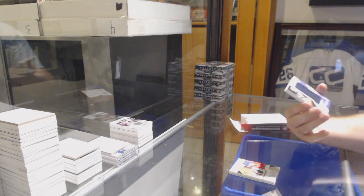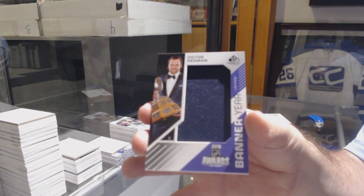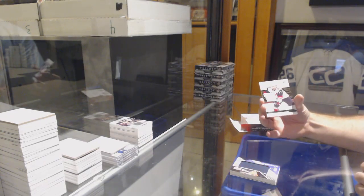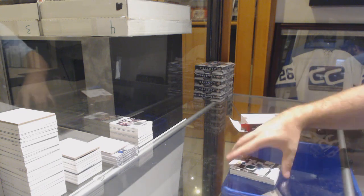For the Tampa Bay Lightning, banner year, Victor Hedman. For the Coyotes, Galchenyuk, base jersey. And a Granlund for the Minnesota Wild. There you go, folks.